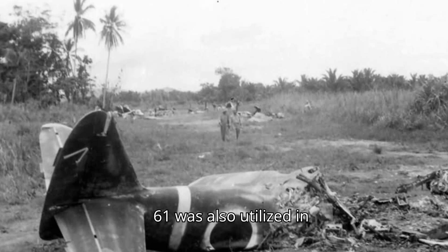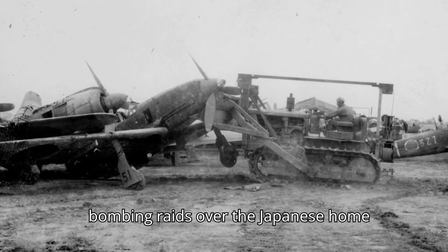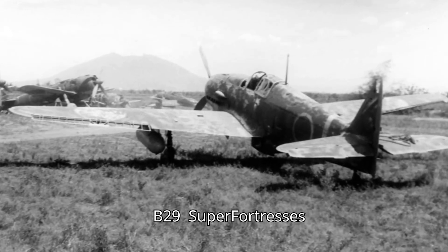The Ki-61 was also utilized in Southeast Asia, Okinawa, China, and as an interceptor during US bombing raids over the Japanese home islands, including against Boeing B-29 Superfortresses.